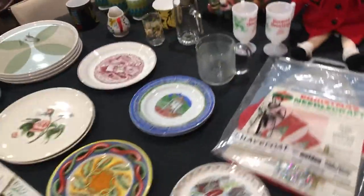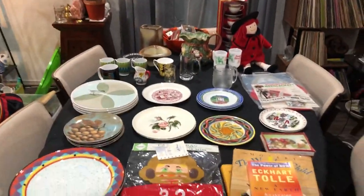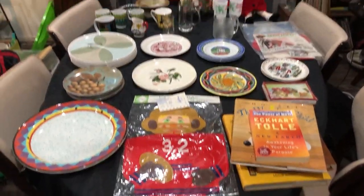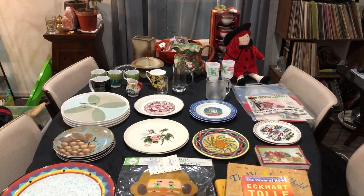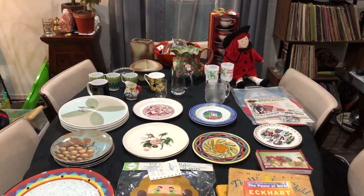Thank you for watching part one. I was happy to give that organization thirty dollars for all of this stuff, and we had a blast. Stay tuned to part two — Pete's Treasures!